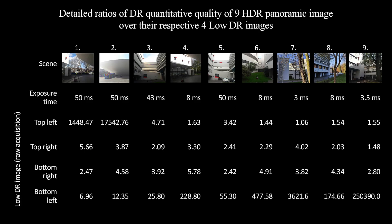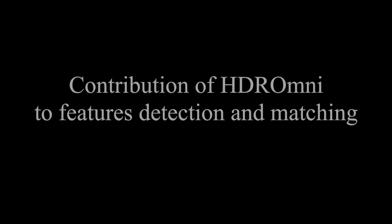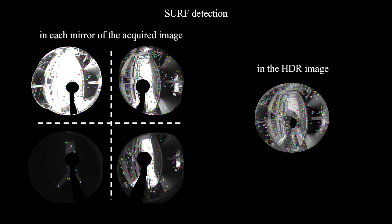In detail, for each of the nine considered scenes and for an ideally chosen exposure time so that one of the four low dynamic range images presents the best quality, we can see the ratios of the dynamic range quality of HDR images over each of the four low dynamic range images. These figures show the HDR image is always of better quality than the low dynamic range images. It also increases the number of detected features — here SURF features — by 50 percent.